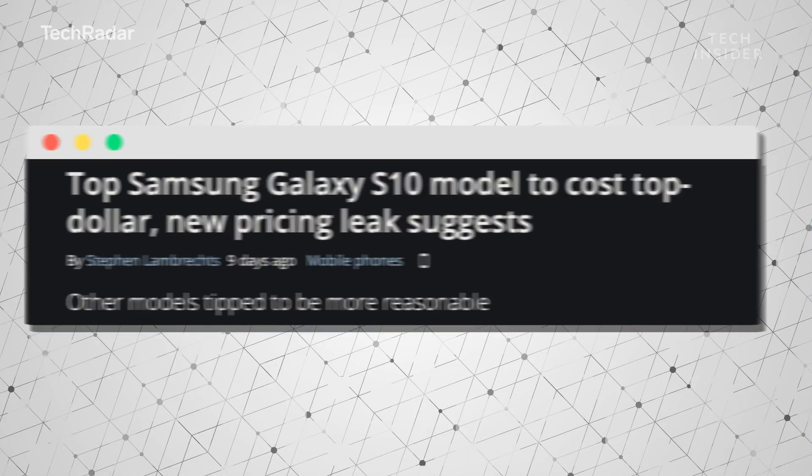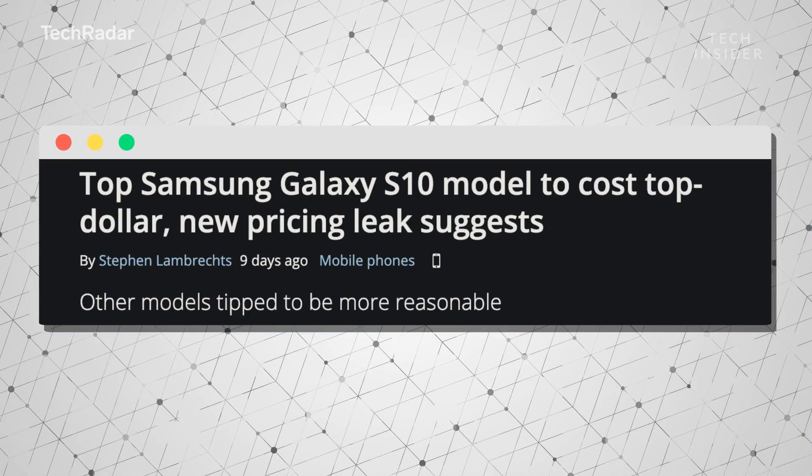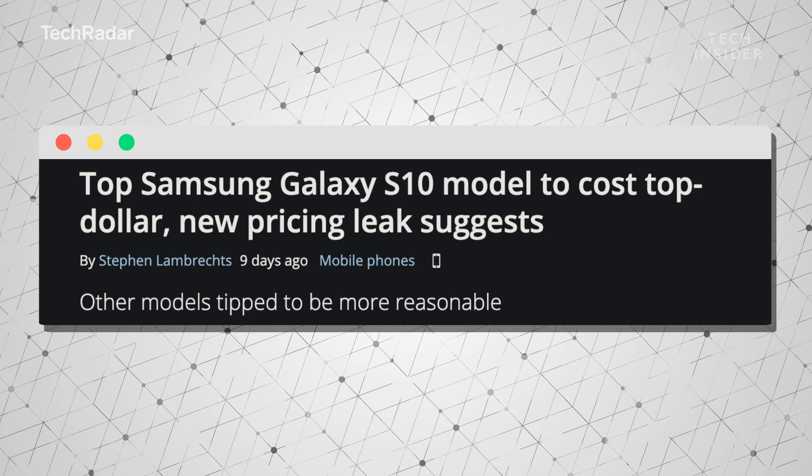As for price, I'm thinking it's going to be very standard Samsung Galaxy S pricing. The Galaxy S10e or S10 Lite might have a lower price than usual — perhaps under $700. The Galaxy S10 X, however, has a wild price tag of $1,200 so far, at least according to some rumors.